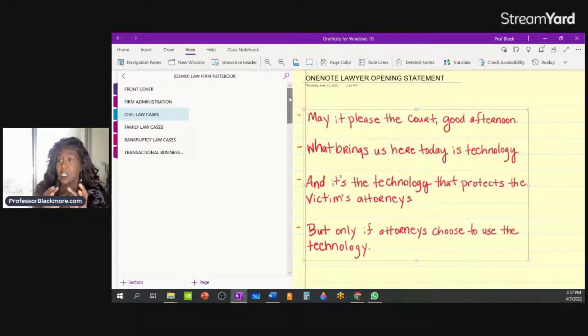Before I jump into that, I just want to say that if you're interested in purchasing Professor Blackmore's pre-made yellow pad notebook template, or Professor Blackmore's pre-made OneNote civil or criminal law firm notebook templates, you can head over to my website at professorblackmore.com. But what I'm going to do today is show you how you can make your own.